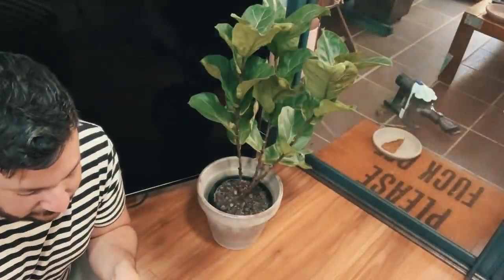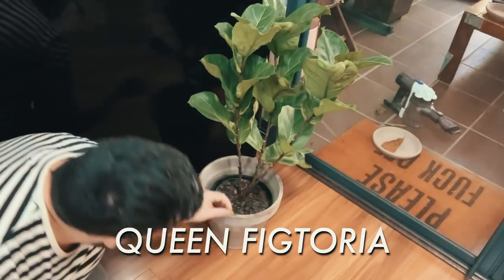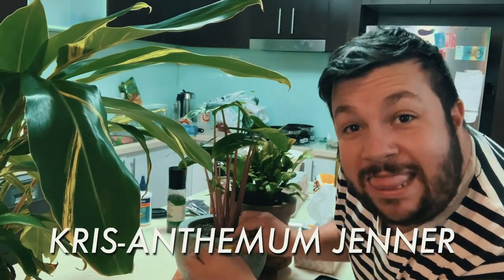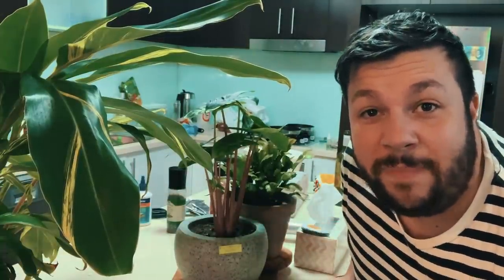This suggestion was so good: Queen Victoria. Now we're in the kitchen section of our indoor plant tour. This one takes a lot of attention so I'm calling it Chris Anthemum Jenner. And going with the kitchen theme, I thought I'd call this guy Pete Evans.